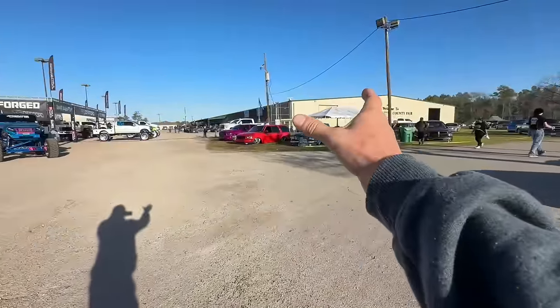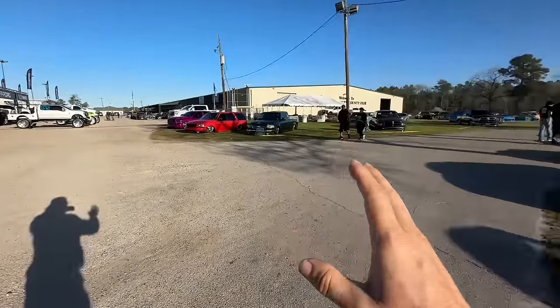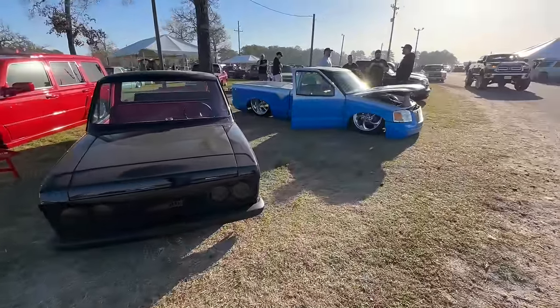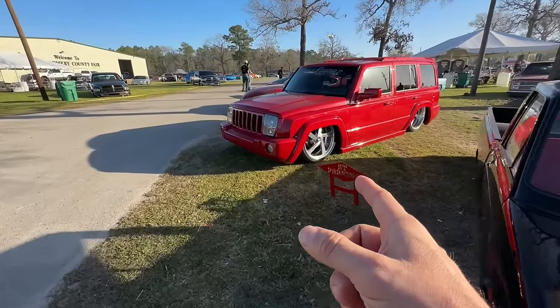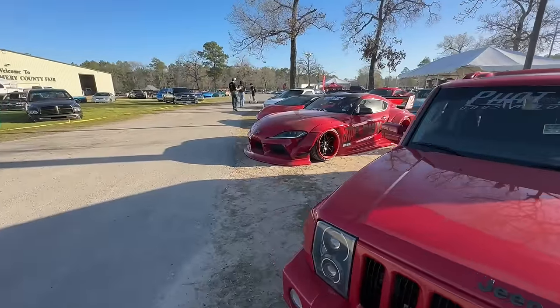All right, we just left that building. I thought we were going to see more trucks — I'm missing a building, got to find out where it's at. So I'm saying you got a little bit of everything out here at LST. You got your mini trucks, you got a slammed Jeep on the ground, and then you got a Toyota Supra on the ground.